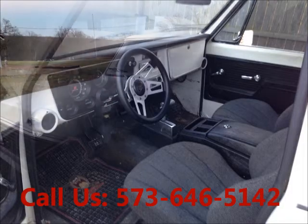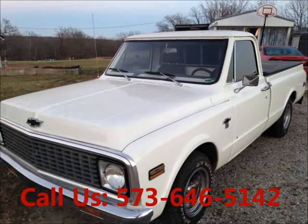AM/FM. Price of this good condition truck is $8,000. For more info, visit UnitedCarExchange.com.